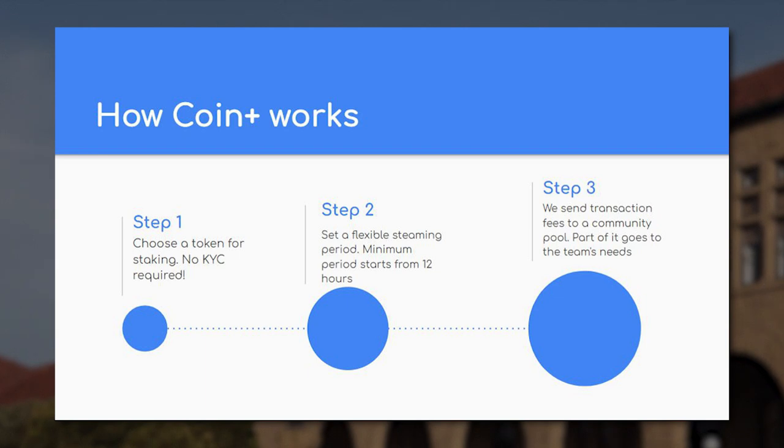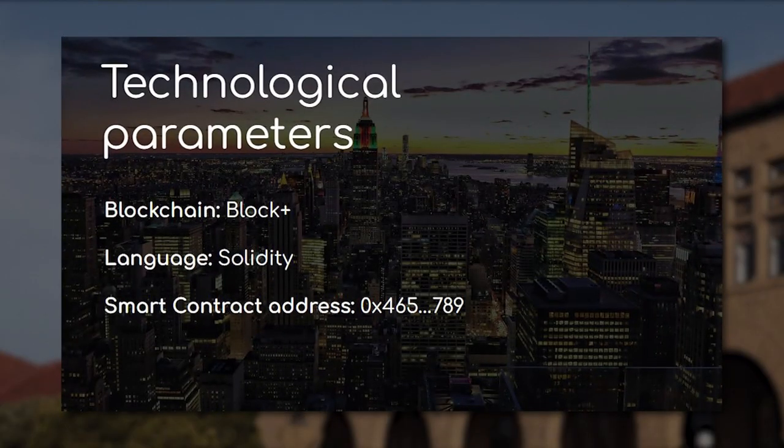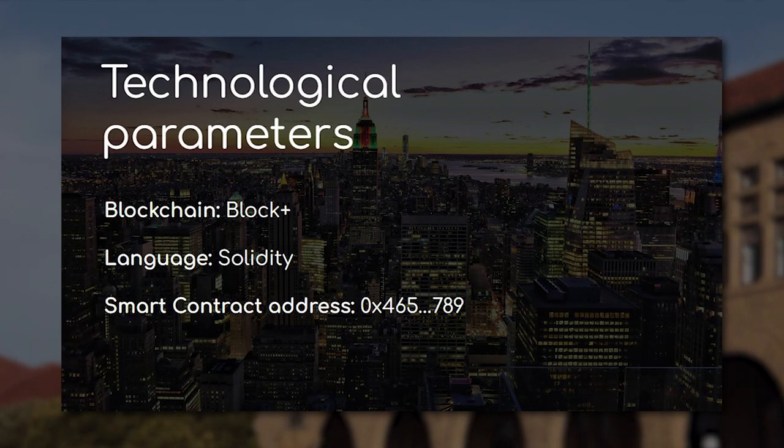Describe your pricing strategy and outline customer acquisition and retention strategies. This slide demonstrates the viability and scalability of your business model, giving investors confidence in the financial potential of your venture. Slide 6 – Technology and Platform: Provide an overview of your platform architecture, emphasizing the underlying technology that powers your solution. Detail any unique technological features such as smart contracts, tokenomics, or security measures that differentiate your offering. This slide showcases your technical expertise and demonstrates the innovation behind your solution.